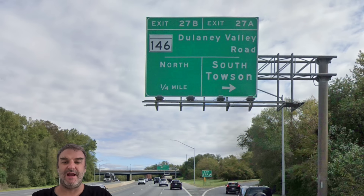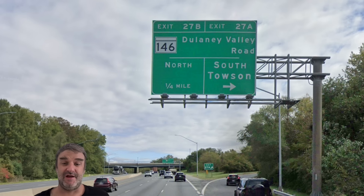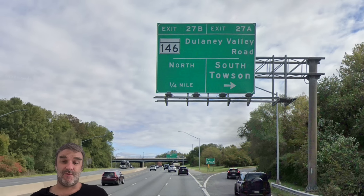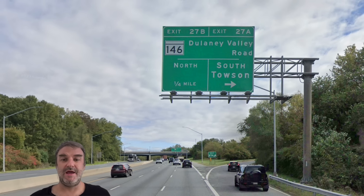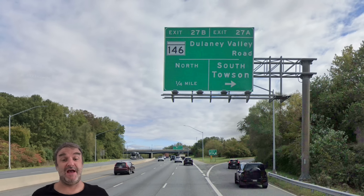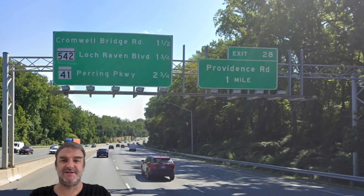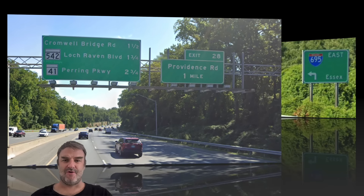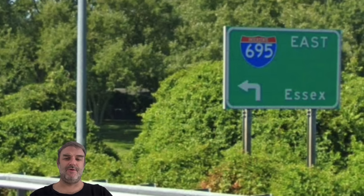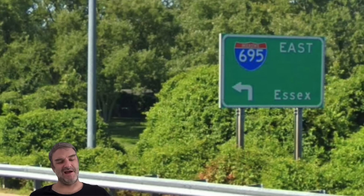Now we are meeting Delaney Valley Road for Towson, requested by Cortemanche437 on the Patreon — thank you so much. He requested it because he has a friend in Towson, as do I. We're getting Providence Road next — that's really the last Towson exit. Then we have our laundry list of exits: Cromwell Bridge, Loch Raven, and Paring Parkway. Being that we are beyond Towson, we are now getting 695 East Essex.